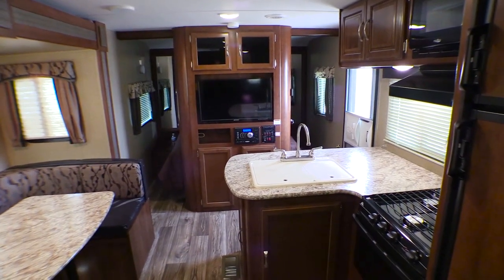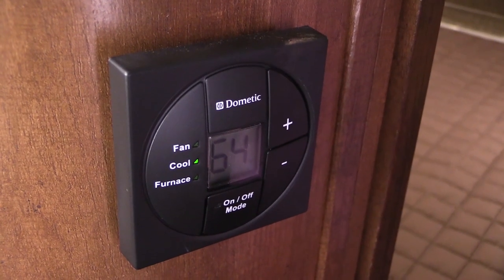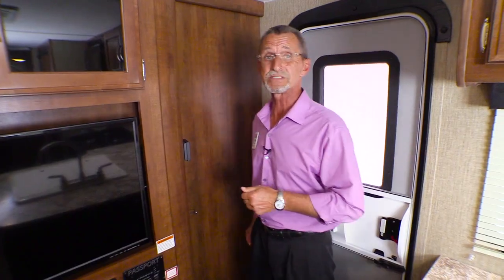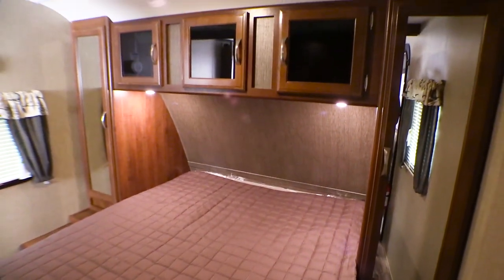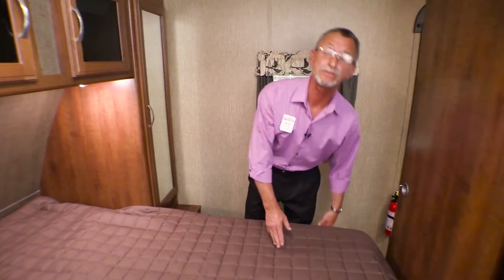Over here is where you'll find your Dometic digital thermostat that controls the temperature of the air conditioning as well as the heat. The bedroom area features a large queen-size bed with a decorative comforter and plenty of storage underneath, supported by gas shocks.